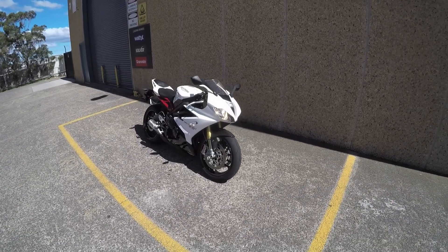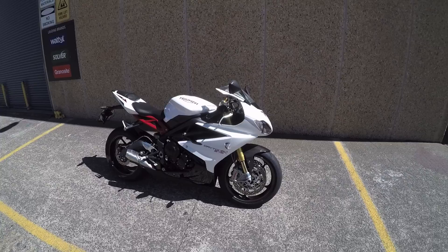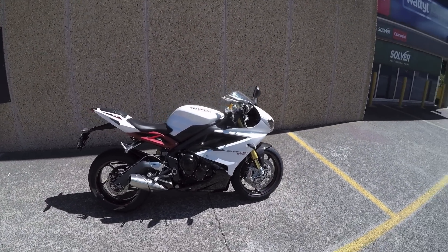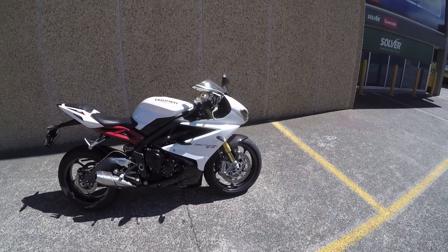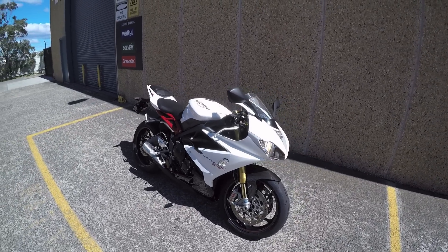Okay folks, as promised, here is part two of the Triumph 675 triple review. This is the Daytona 675R.